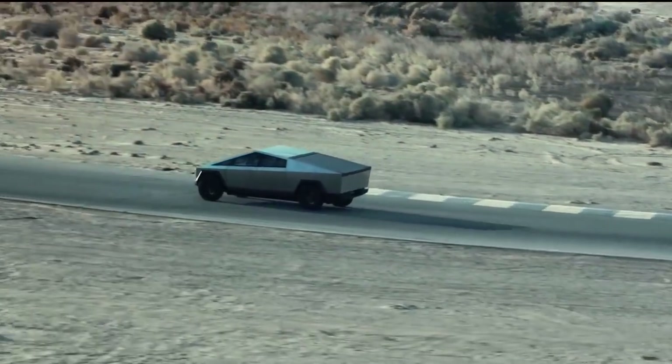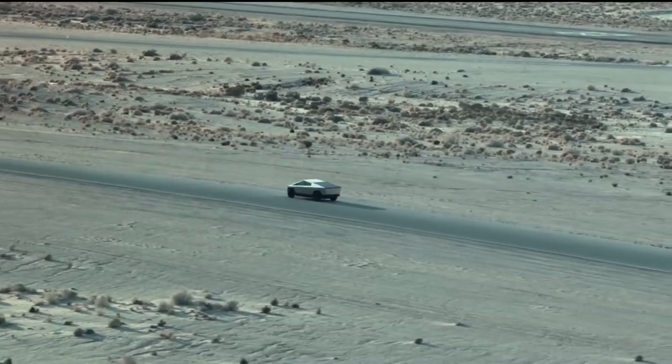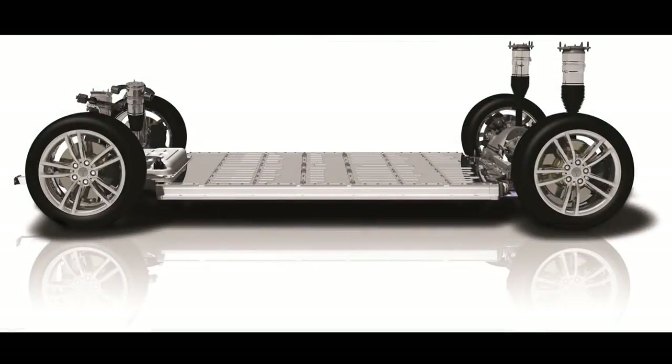But Tesla has a unibody design with what they're calling their exoskeleton — so how do they accommodate for this? One big benefit of an electric truck is that you don't have exhaust or drive shafts and other components underneath the vehicle taking away from ground clearance. Tesla's Cybertruck is built on that flat skateboard design, and with their adaptive air suspension, they are able to achieve up to 16 inches of ground clearance.